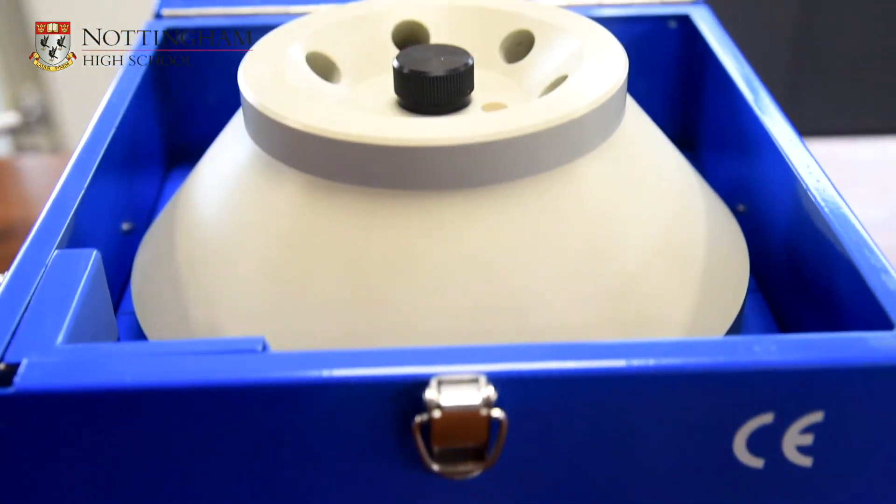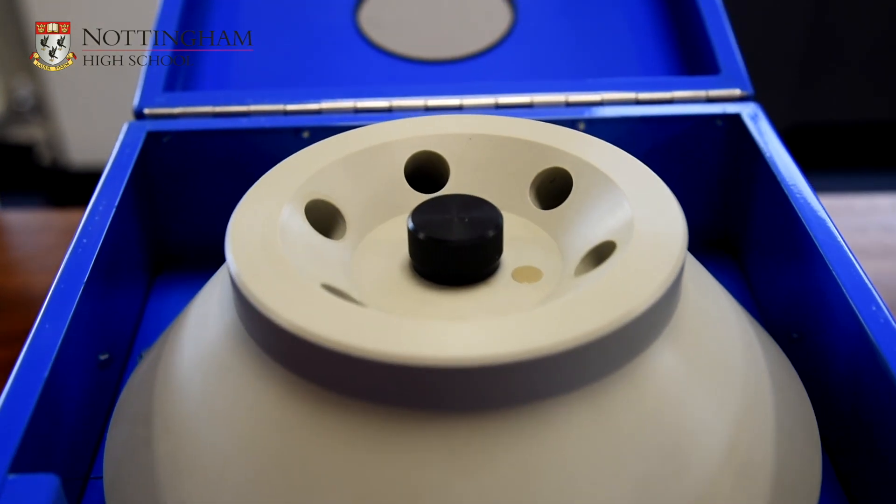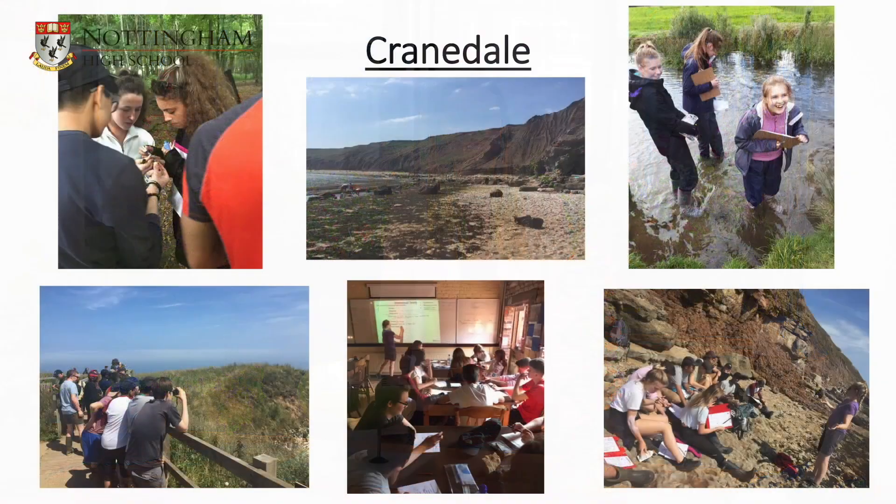An extremely enjoyable part of the A-level course is the three-day residential field trip to Craindale in Yorkshire. This field trip takes place in the last term of Year 12 and enables you to practise vital ecological practical skills under the guidance of external specialists in this field. This field trip allows you to carry out sampling techniques in interesting real-life scenarios and then carry out a statistical analysis of the data that you have collected.